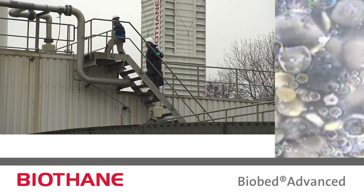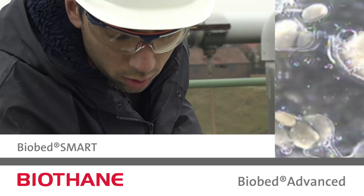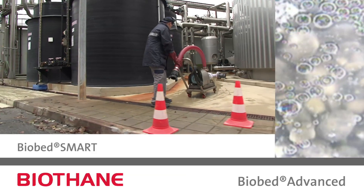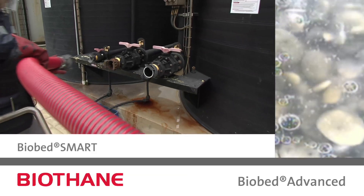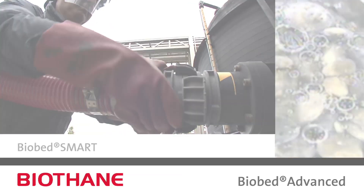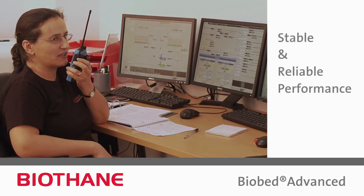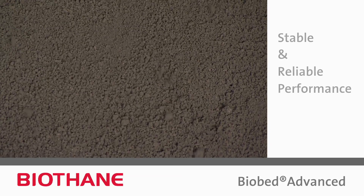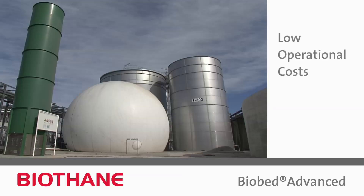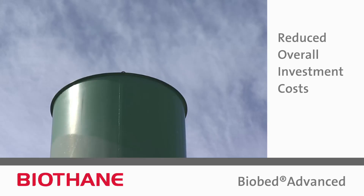The system can be completed with Biothane's novel BioBed Smart Reactor Control System, which further enhances stability and contributes to the reduction of operating costs. The proven stable and reliable performance of the BioBed Advanced System results in low operational costs, still achieved at reduced overall investment cost.